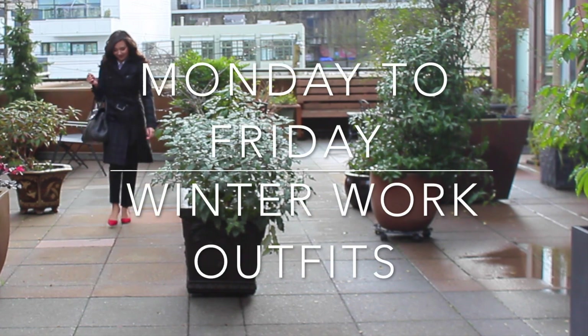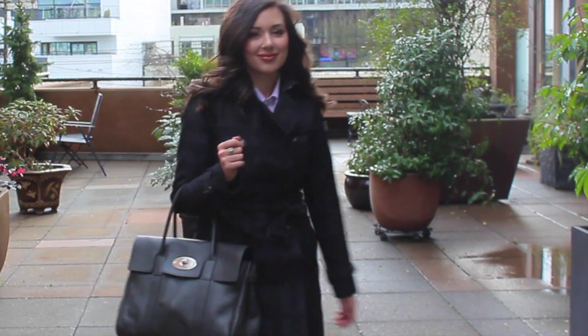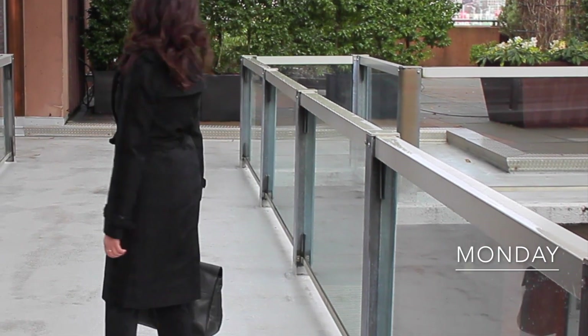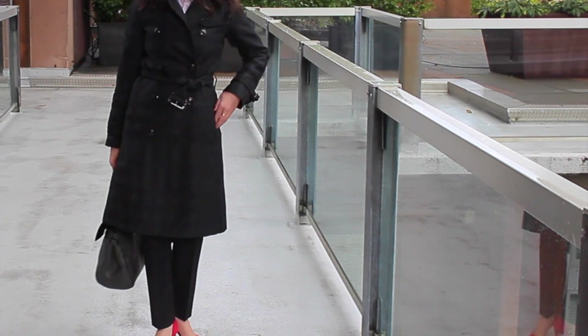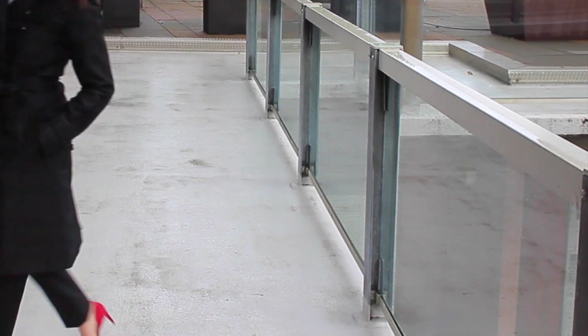Hello everyone! Today it's time to do another five days of fashion. I'm showing you everything I wore Monday to Friday to my real-life job, and these are all winter-inspired outfits that are perfect for the weather here on the West Coast, but you could certainly switch a trench coat for a heavier winter coat if you live on the East Coast.